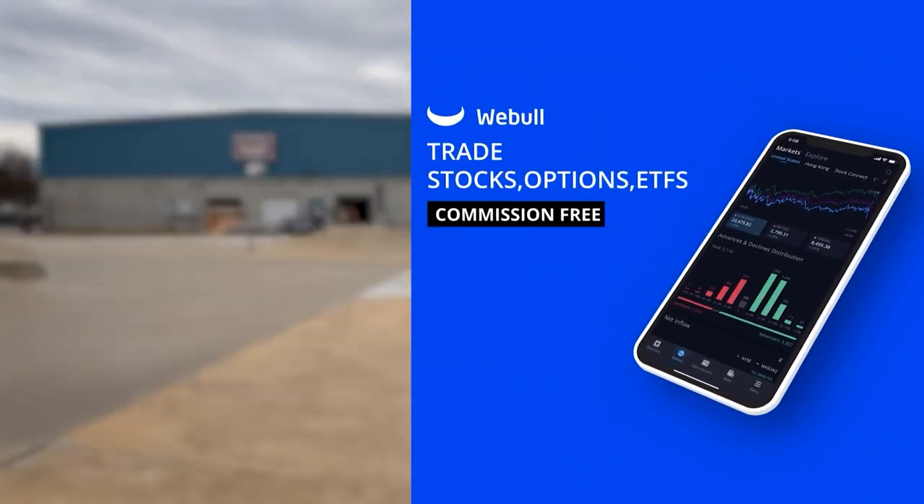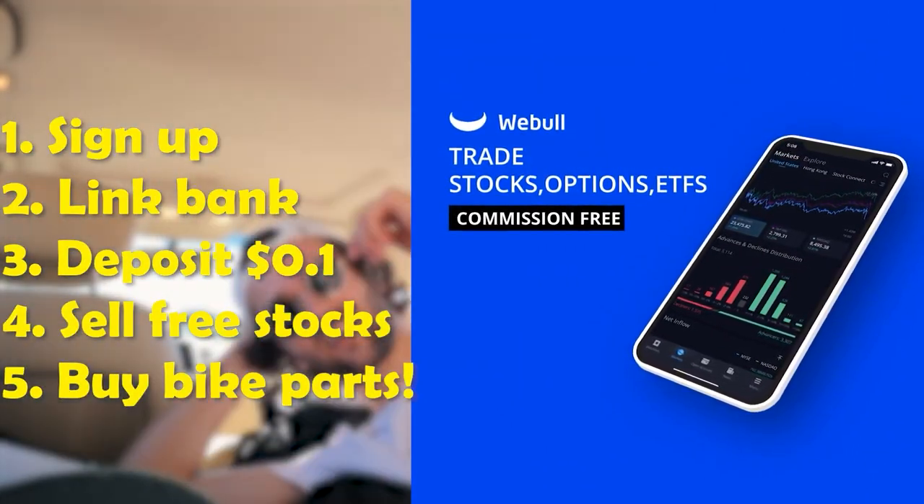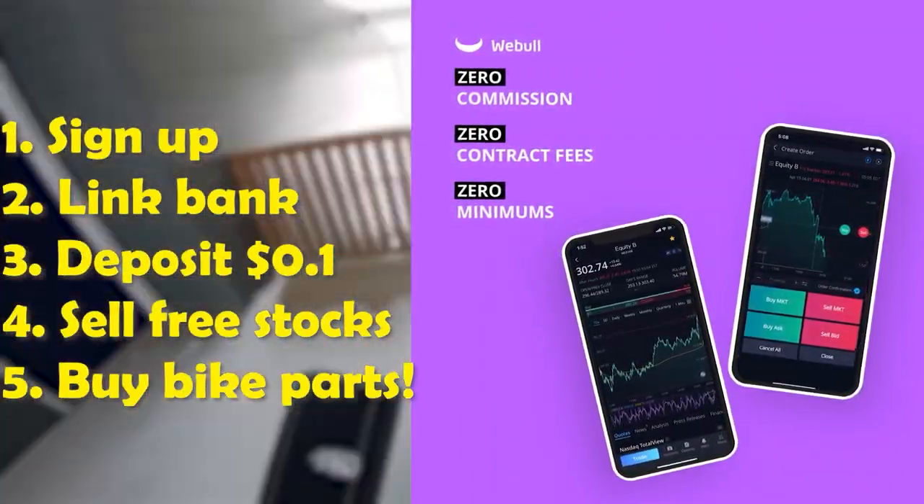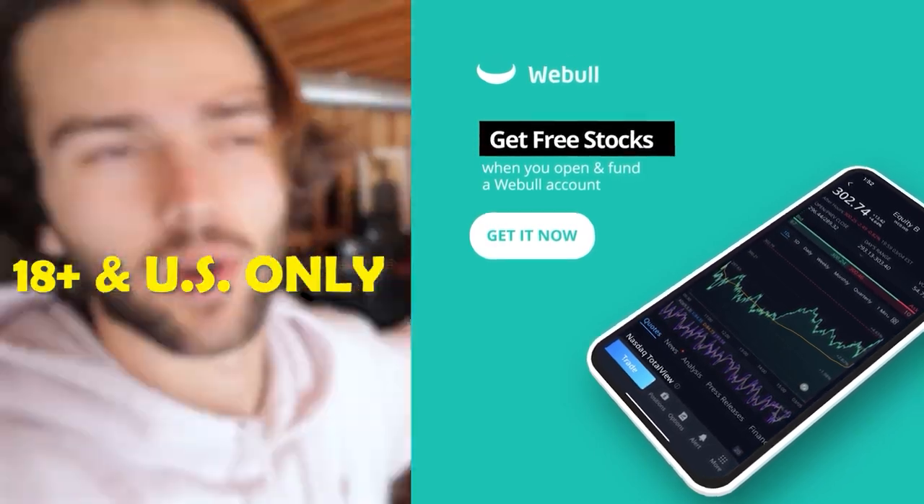Today's video sponsor is WeBull, a free online stock brokerage giving my audience six free stocks to sell for bike parts. All you got to do is click the link in my description, deposit as little as one cent into your brokerage account and they give you all that free money.